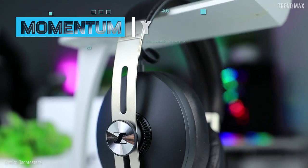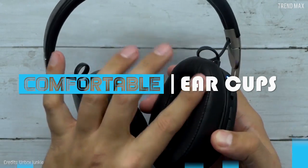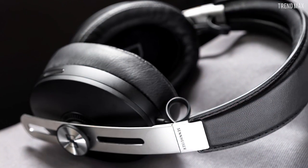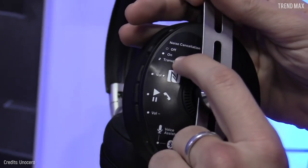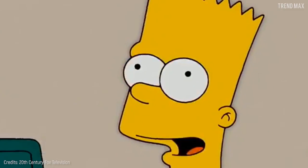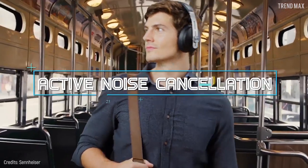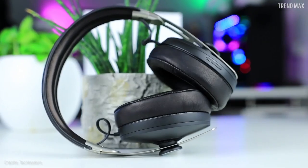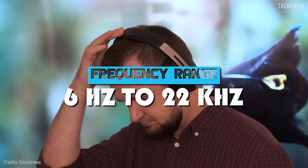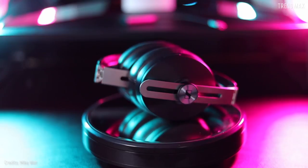Number 5: Sennheiser Momentum Wireless 3. This is the experience you can live with the Momentum Wireless 3 — hassle-free thanks to its comfortable ear cups. These headphones are the latest addition to the premium range of the German brand Sennheiser, offering superior sound with cutting-edge technology. With these Sennheisers, you get the active noise cancellation feature, plus a frequency range of 6 Hz to 22 kHz, ideal for listening to every detail of a song.